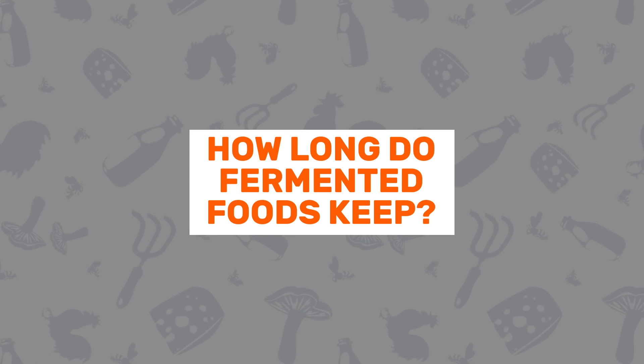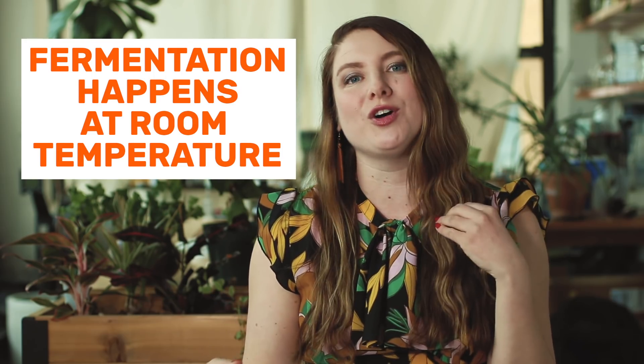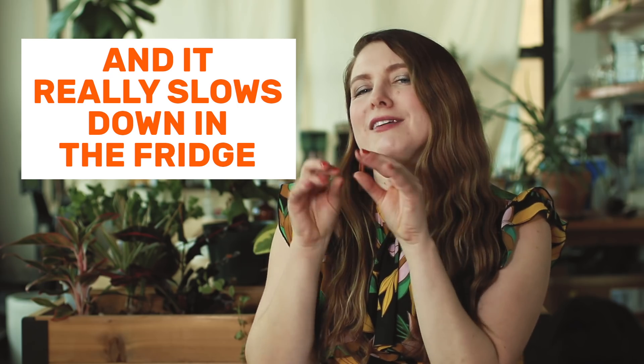Question number nine: how long do fermented foods keep? After you're done fermenting something, move it to the fridge. This slows down the fermentation — doesn't totally stop it, but it goes at a very slow rate. Before your ferments go bad or mold, they're normally just going to get a little bit too sour or too soft and be unappetizing. Depending on what recipe you follow, just look at the recommendation for when you should eat it by.